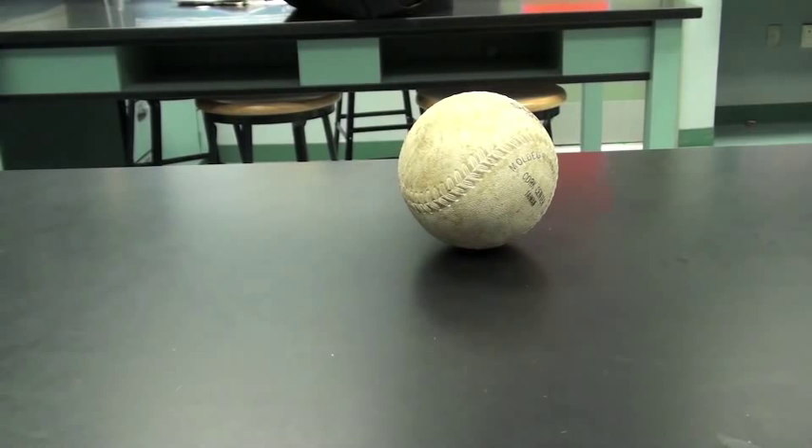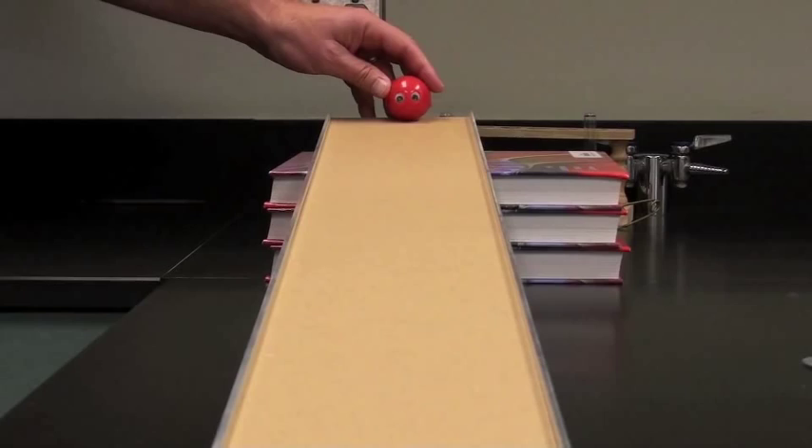An object at rest will remain at rest until acted on by some outside force. Conversely, an object in motion will remain in motion until acted on by some outside force. Call this inertia. Think of inertia as laziness — an object wants to continue doing what it's already doing.